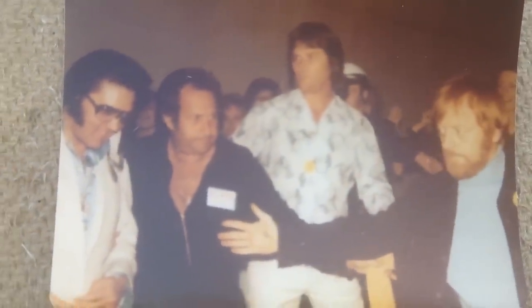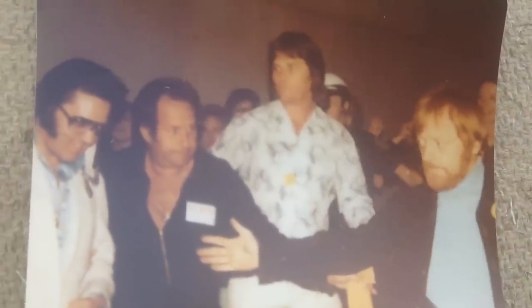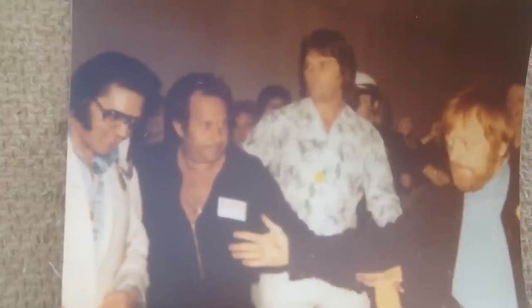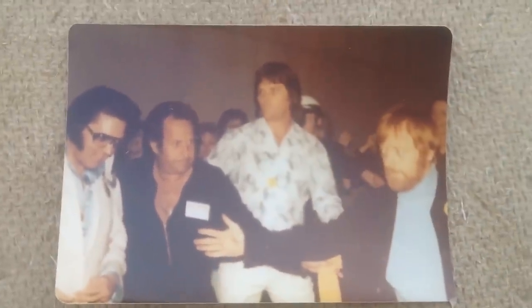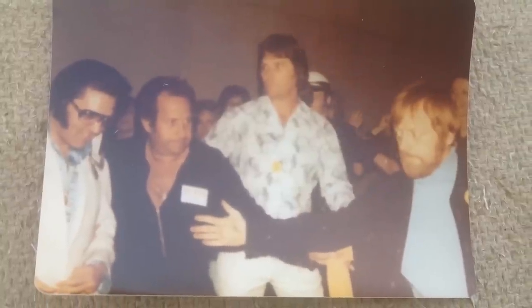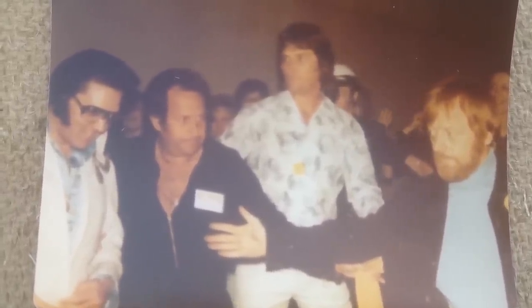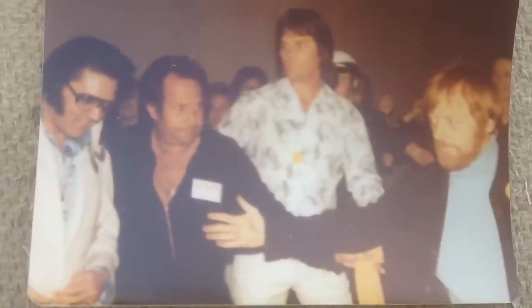Now we haven't showed you very many pictures of Sonny West. That's Sonny West, Red West, Esposito — so that's actually a pretty good photo of the whole top three guys basically. You have Elvis with Esposito, Sonny West, and Red West. Don't hold me to it, but I believe Esposito is still alive.